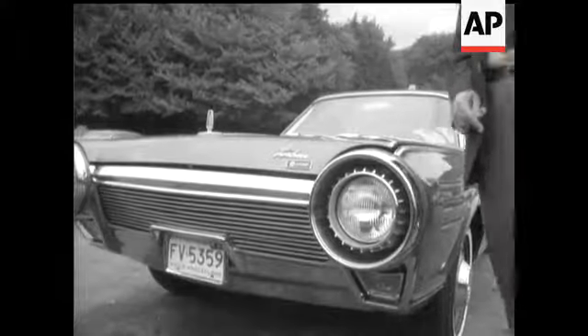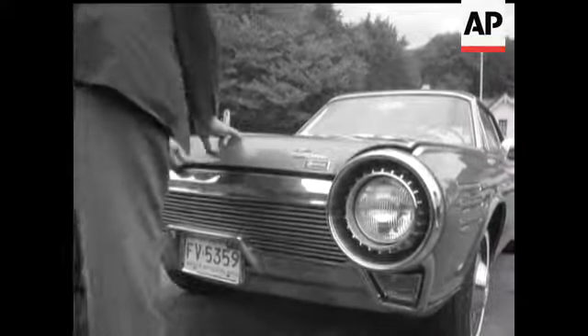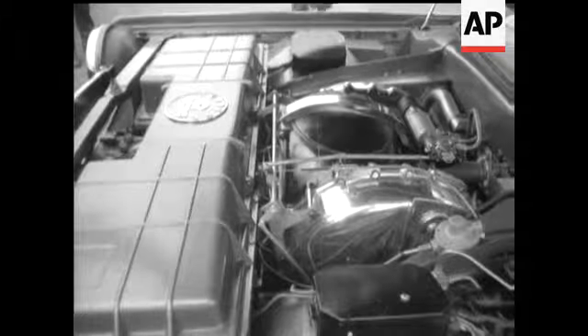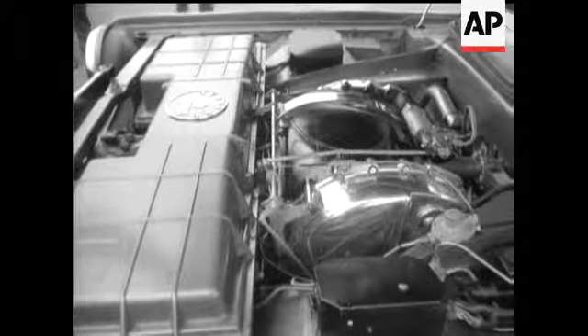Chrysler's gas turbine passenger car operates on a wide variety of cheap fuels and uses the vibrationless rotary power of a turbine instead of the old up and down routine of a piston engine.